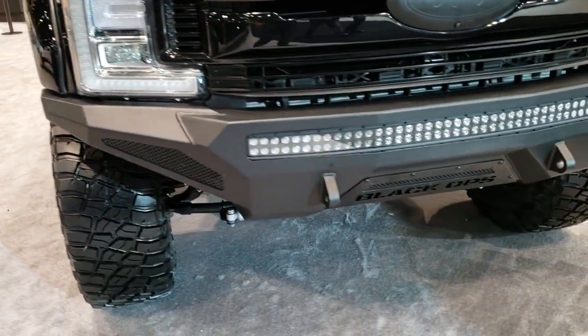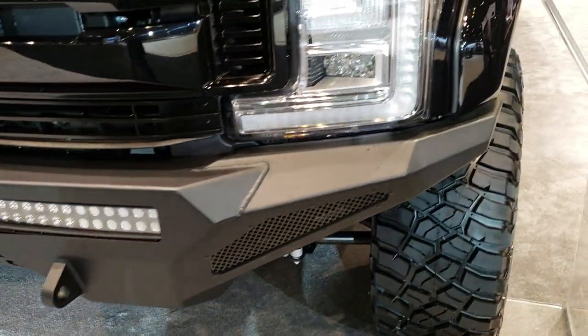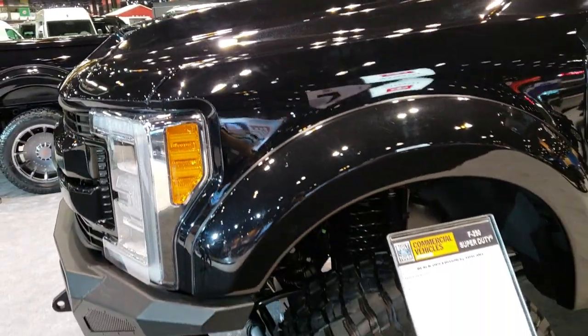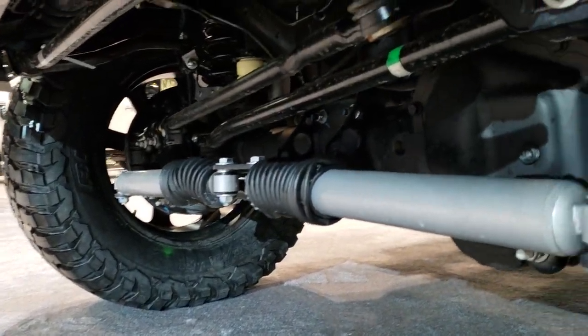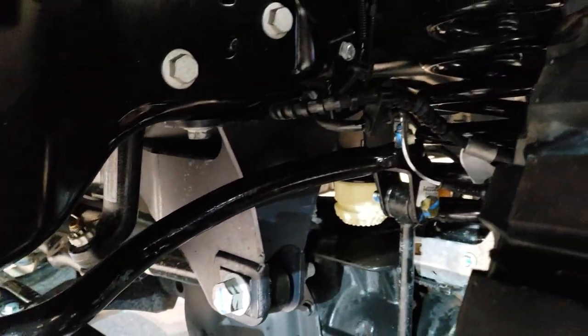Heavy duty metal front bumper with an LED light bar and LED running lights. Got the cowl induction hood. Take a look at that suspension underneath — very nicely done.